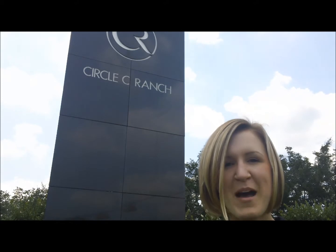Development of Circle C began in 1983 and the first homes were built in 1987. Circle C is the premier master plan community in southwest Austin, located just west of Bopac.